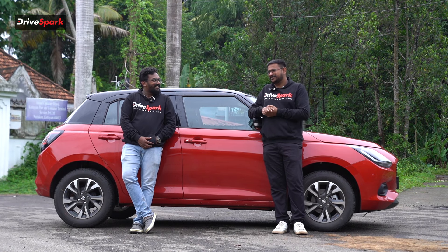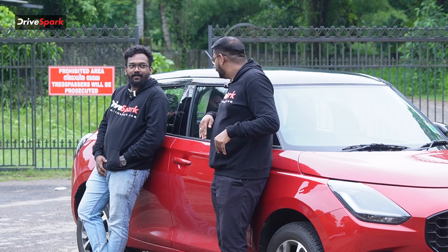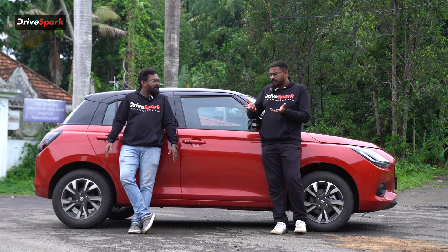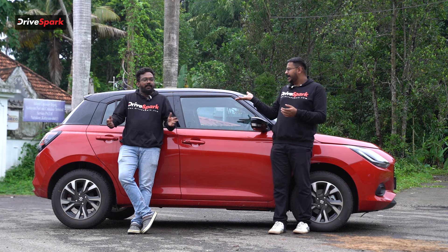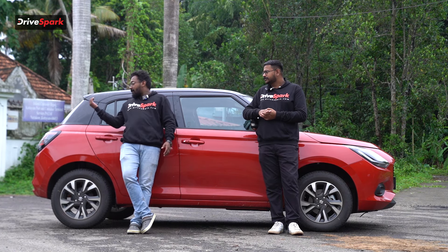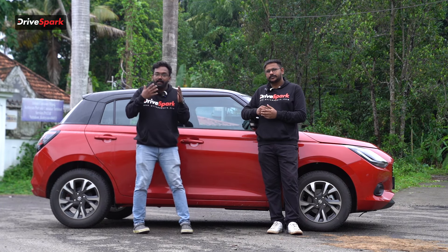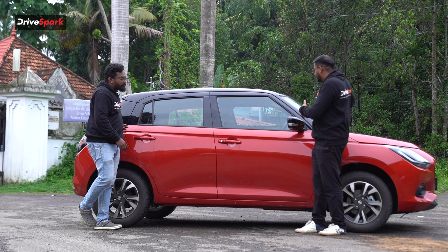We have used alloy wheels throughout. It is a 15-inch diamond cut wheel — upsized from 14-inch. It also has ORVM indicators and a black finish design. The side indicators are on the ORVM. The side profile features alloy wheels front and rear.